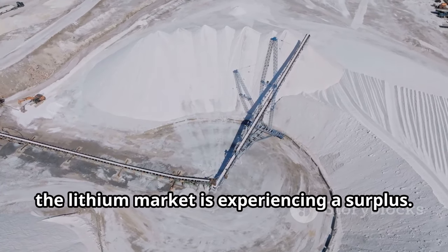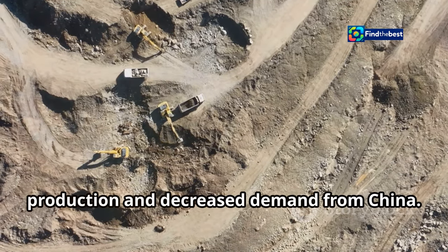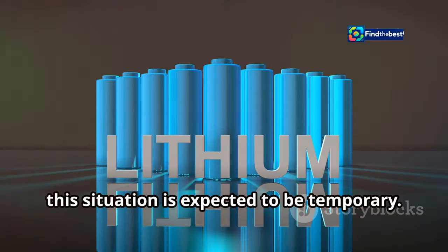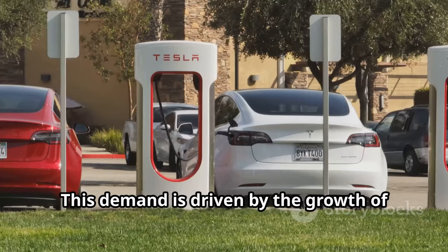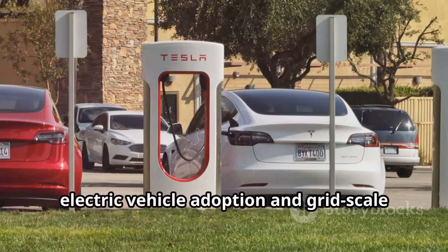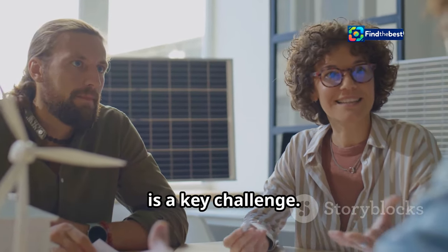Currently, the lithium market is experiencing a surplus, partly due to increased production and decreased demand from China. However, this situation is expected to be temporary. Future projections show a significant surge in demand for lithium, driven by the growth of electric vehicle adoption and grid-scale energy storage. Balancing supply and demand sustainably is a key challenge.